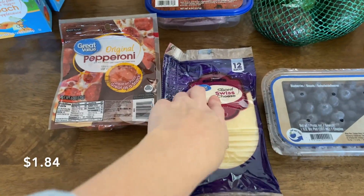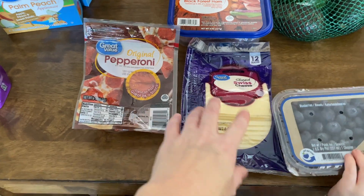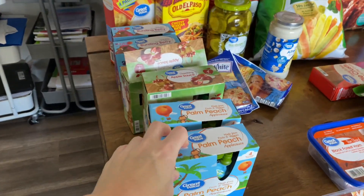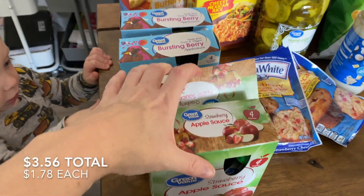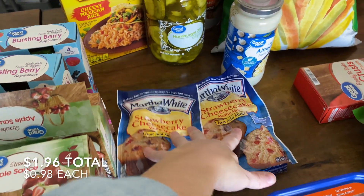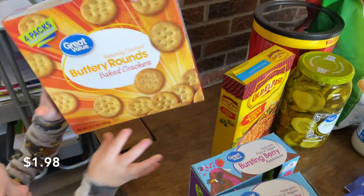I got Swiss cheese and ham for a certain dinner this week, and pepperoni for a certain dinner as well. We got more applesauces because my kids are loving these — they've already broken into them. We got two peach, two strawberry, and two bursting berry because they had them in stock. We got two strawberry cheesecake muffins since muffins are on our meal plan for breakfast. Alfredo sauce for a certain meal, and crackers that I need for both a lunch and a dinner this week.